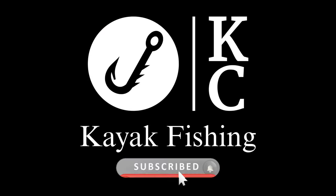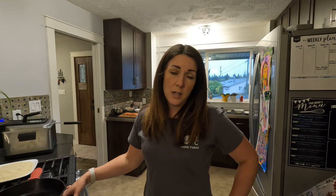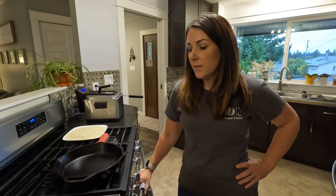Hey guys, welcome back to the channel and welcome to the very first episode of Cooking with Crystal. We are going to try once a month to do a catch and cook episode, or an episode where we're just trying out a recipe. We catch a lot of fish and we've been trying out some new recipes to mix it up at home. Since this is new to the channel, if you want to see more of these types of videos, make sure you're liking, commenting, and letting us know in the comment section.